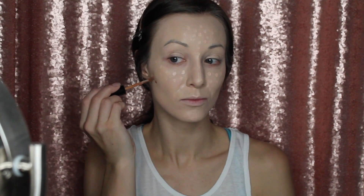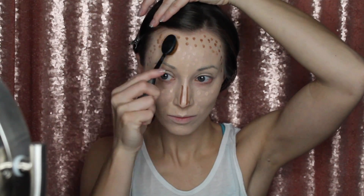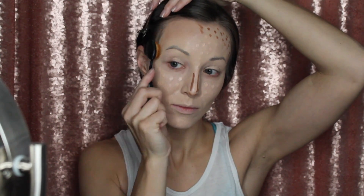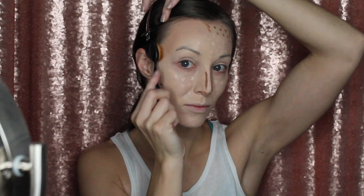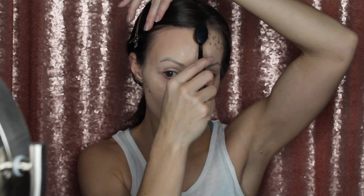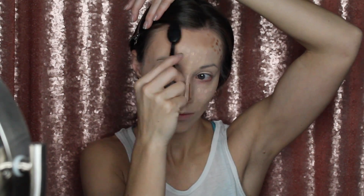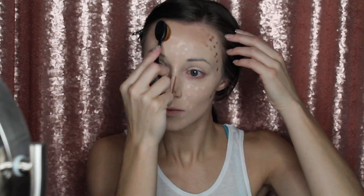I'm going in with concealer in color 08, and the other one was 01. This is the contour brush — much smaller but still really easy to handle. They blend so nicely and quickly; I was really impressed with this.